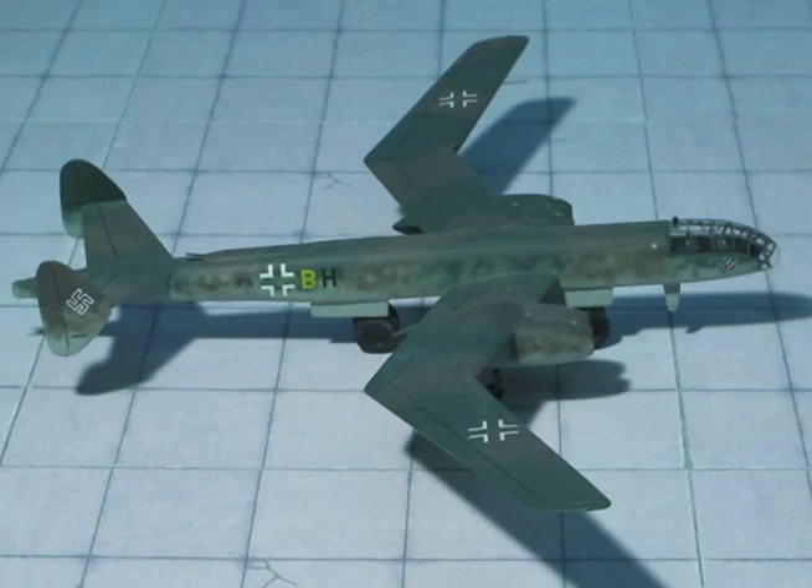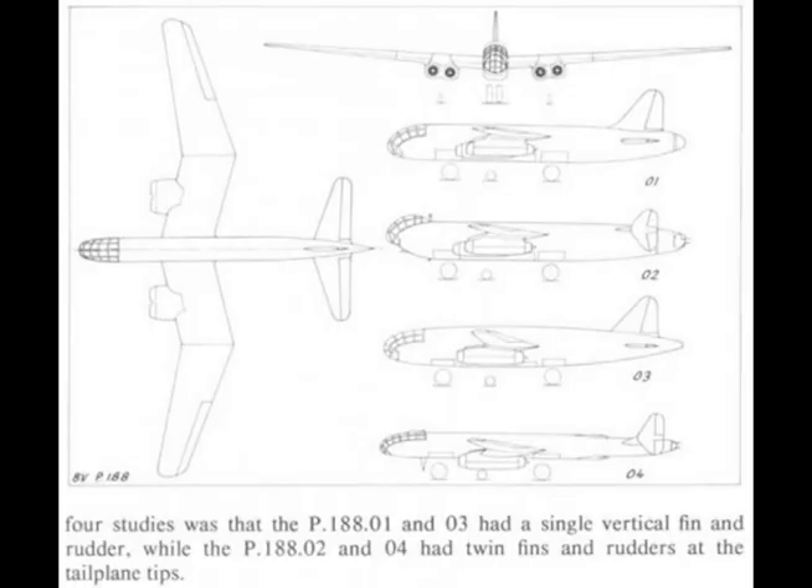There are four versions of this aircraft, designated P-88.01, P-88.02, P-88.03, and P-88.04. The main differences are the arrangement of the jet units, the disposition of the vertical tail surfaces, and cockpit enclosure arrangement.